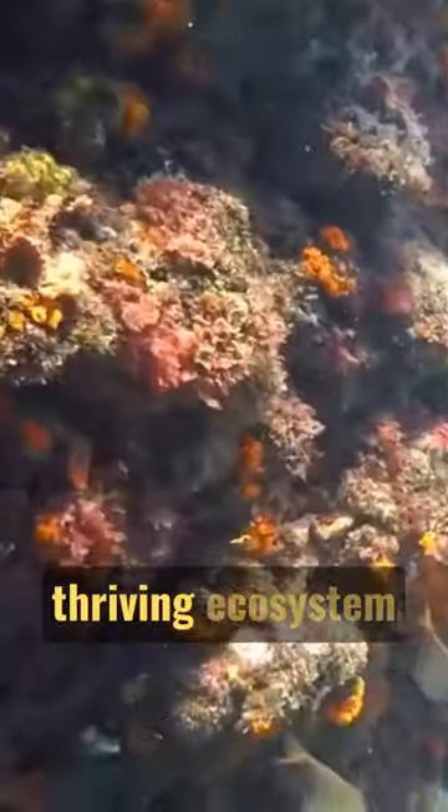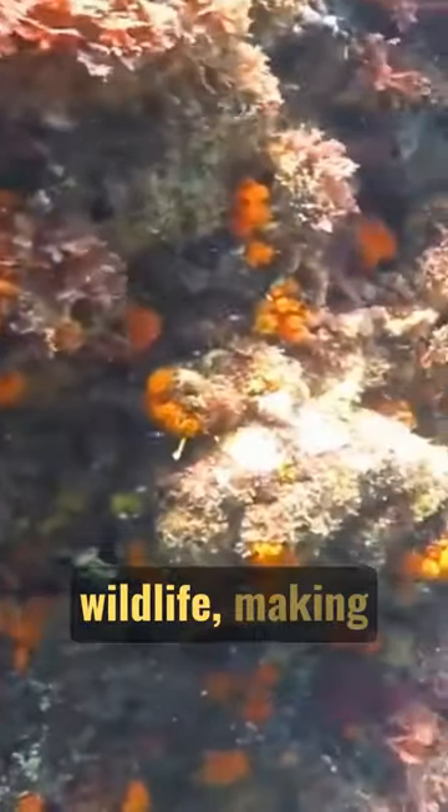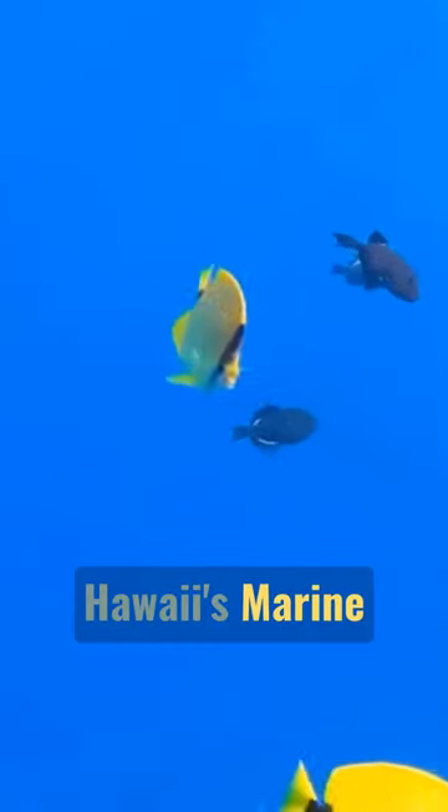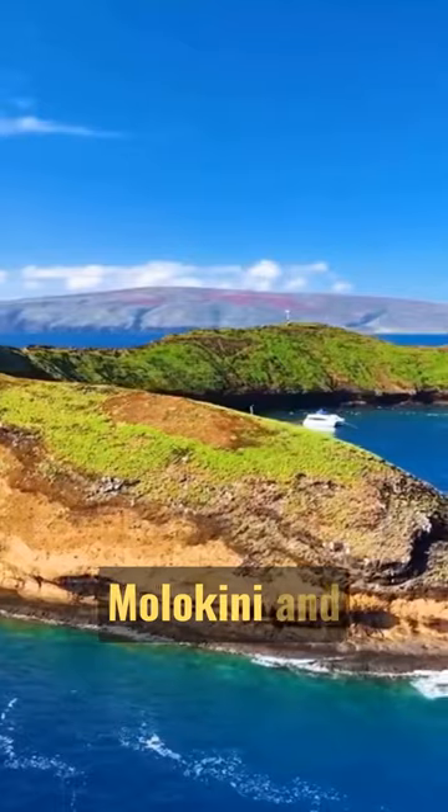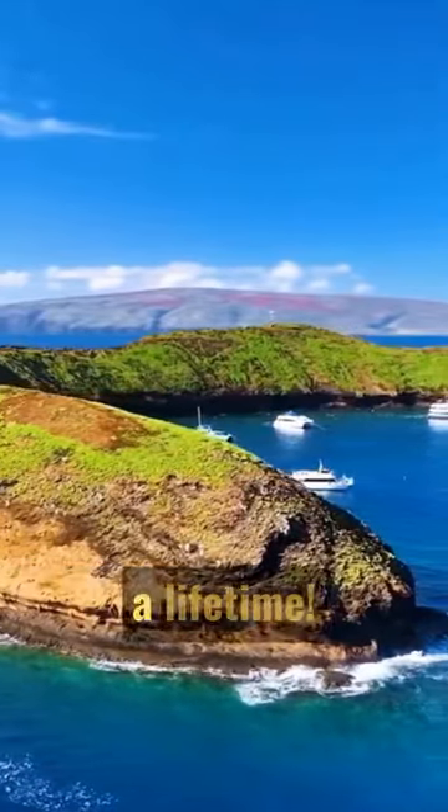The crystal-clear waters of the volcanic crater located on Maui's southern coast are home to a thriving ecosystem teeming with wildlife, making it a part of Hawaii's marine life conservation district. Come explore the wonders of Molokini and make memories that will last a lifetime.